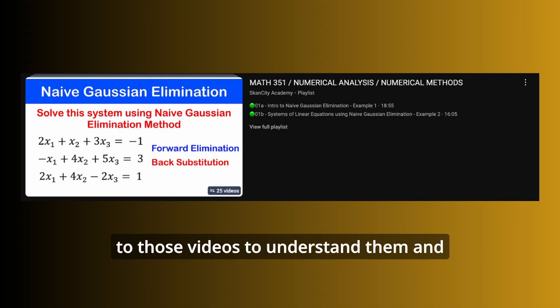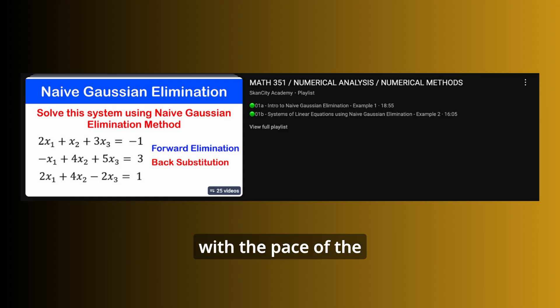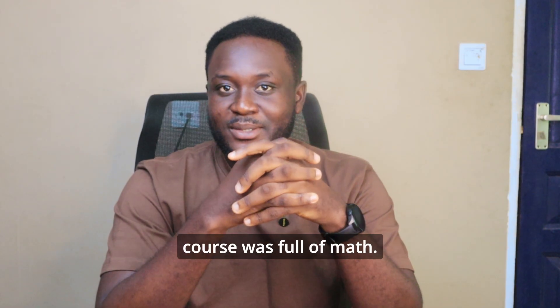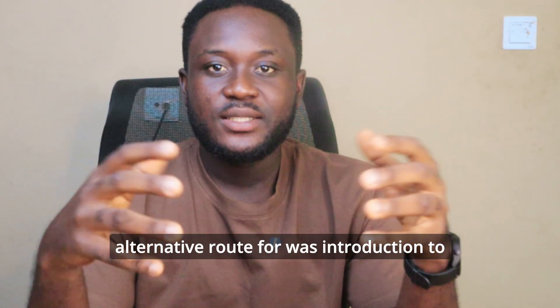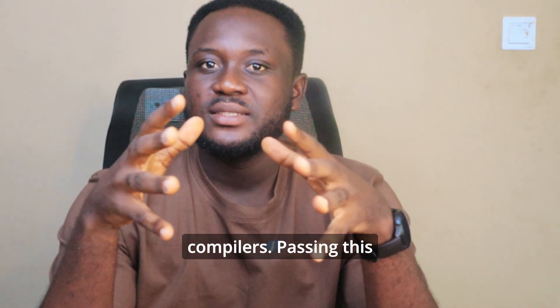For Numerical Analysis there was a playlist with solutions to various examples and scenarios. You learn it today, forget it tomorrow, so you need to come back to those videos. After a week you need to catch up with the pace of lectures — it was fun, but this particular course was full of math.